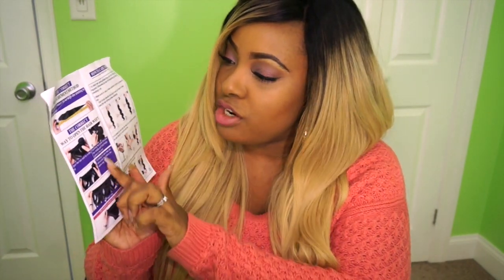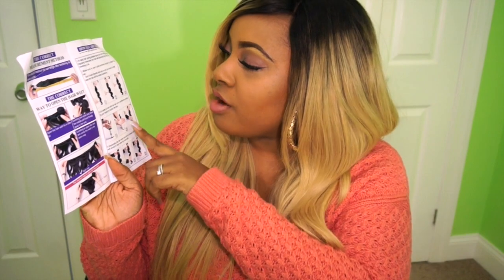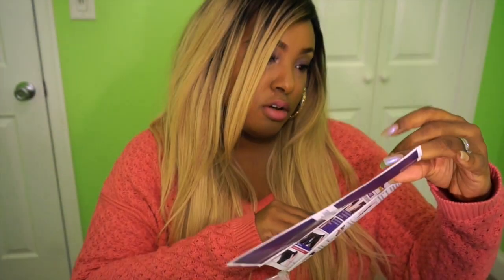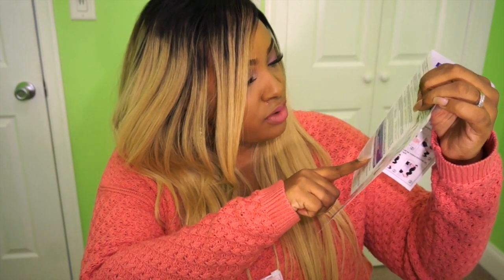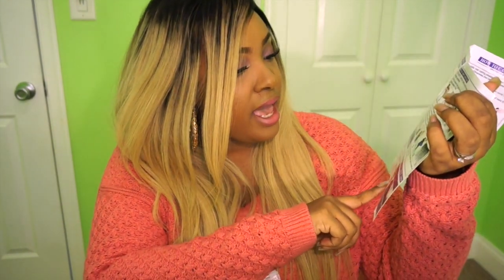You also get a brochure with care instructions — it tells you the correct measurements, ways to open the weft, how to care for the hair, and what products to use. On the back it shows what kind of hair they carry, some customer feedback, and a five dollar reward if you give feedback. It also mentions a YouTube reward, so if you review the hair you can get rewards for that too.